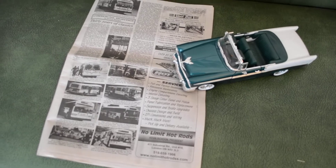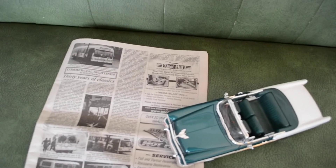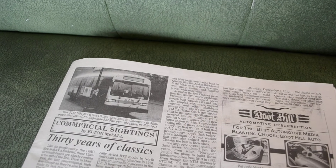I kept forgetting to film this, but here you go — by Alton McFall, my commercial sightings column. One of my favorite photos right here: a nice classic in Montreal in the rain at Fairview Terminal.